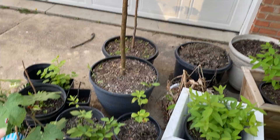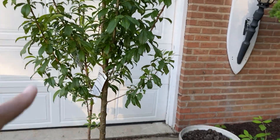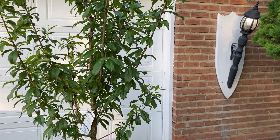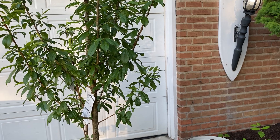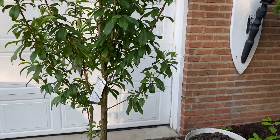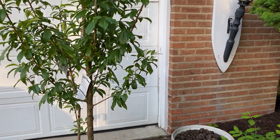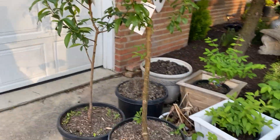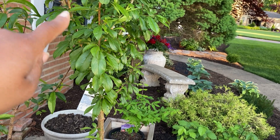We also have up-potted a Santa Rosa plum tree. Shout out to a farmer — I've heard him talk about the Santa Rosa plum so many times that when I saw it I said let me see if this will work in Ohio, and it looked like it would. It had a really nice trunk.